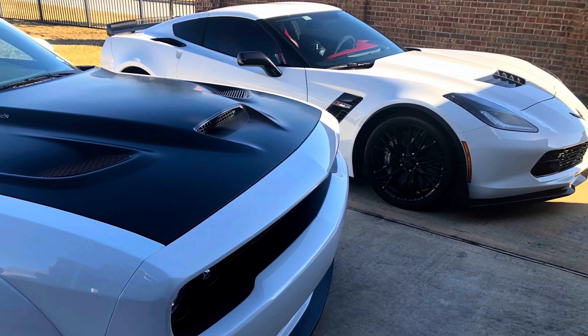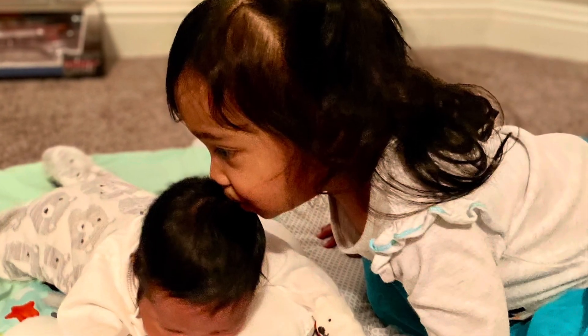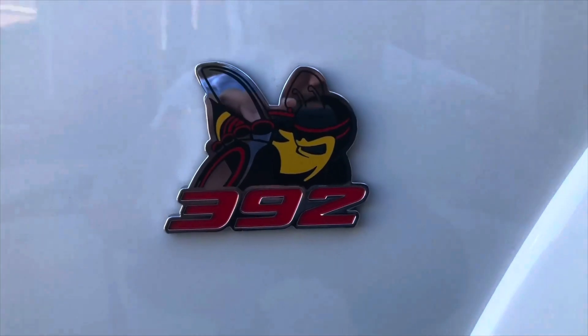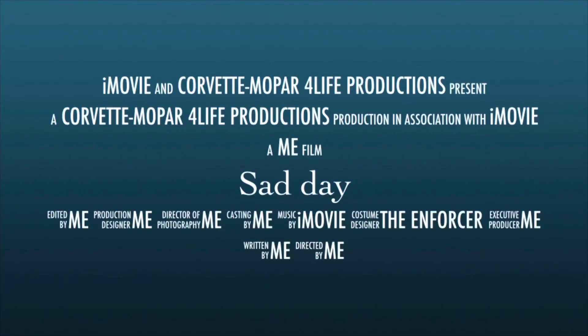Hey guys, this is Nick with CarVette, Mopar for Life. I have my wife Kathy with me and we're actually going to go make a change. There's a coming time in life where you have to grow up and expand and get rid of toys. So we're on our way to Rockwall, Texas to get a new item. We'll let you guys know. Take care. Bye.